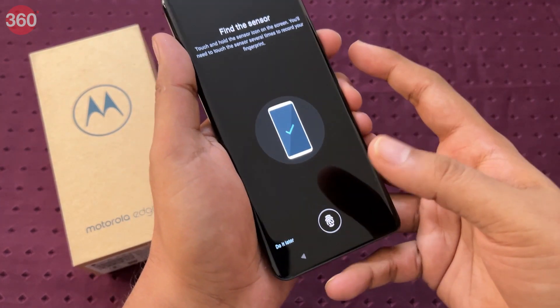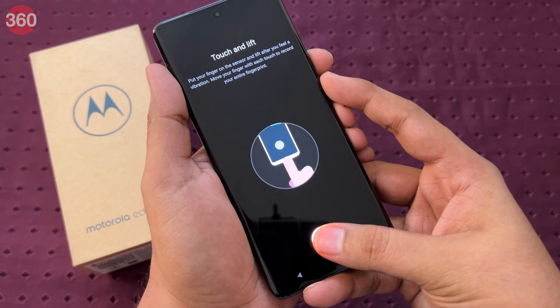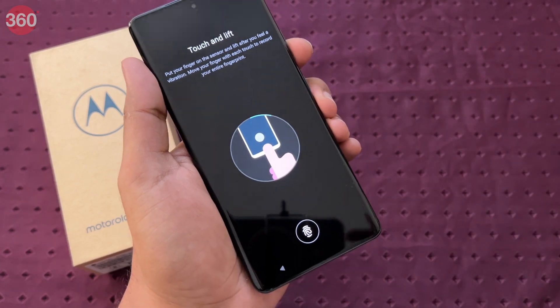For biometrics, there is an AI face unlock and an in-display fingerprint reader. The latter worked well and was quick to authenticate and unlock the phone. However, the sensor is placed too low in the display for my liking.